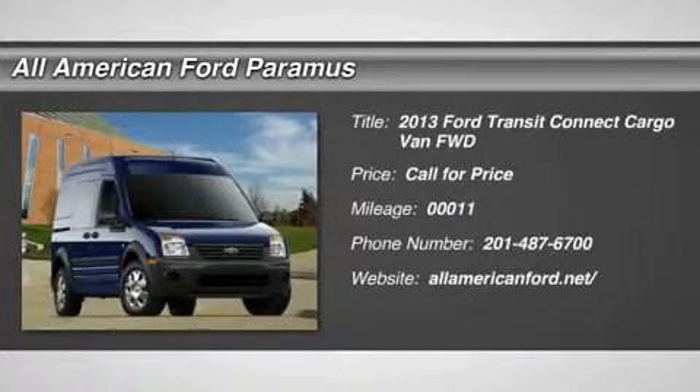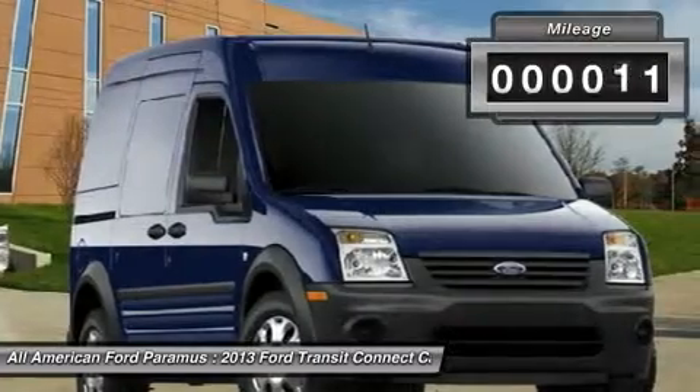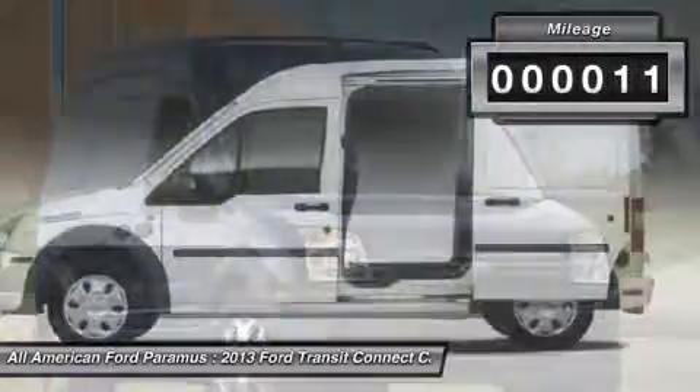The 2013 Transit Connect. Ford Transit — the right size, the whole world round. This vehicle has less than 100 miles.